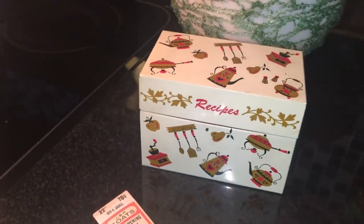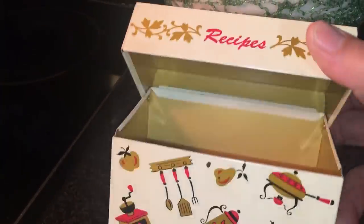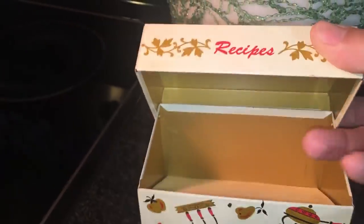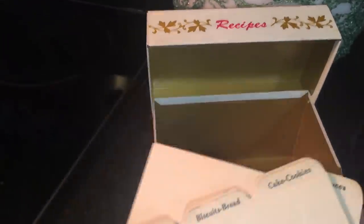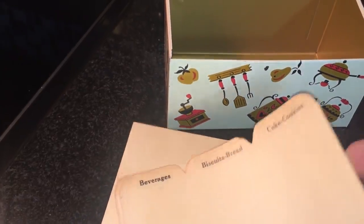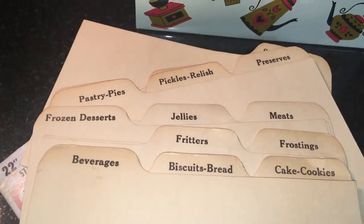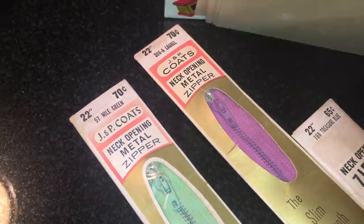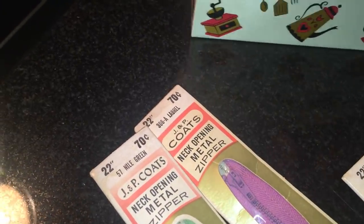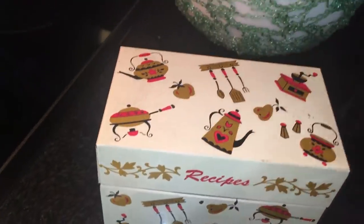Speaking of the 60s, there's a recipe box made in Ohio in fantastic 1960s condition. It has all of its little dividing cards on the inside so you can still put your recipes in and divide them up. This has no rust or dents on it and it's in really good shape from the 60s.